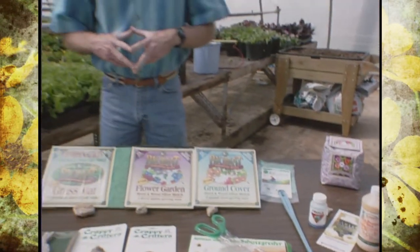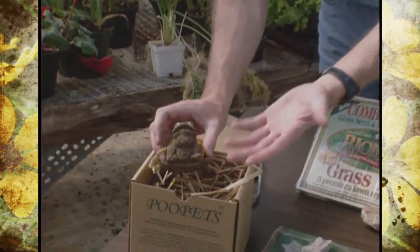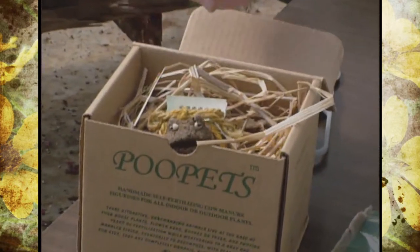There are a lot of new products being introduced continually in the horticulture industry, especially for the consumer. You'll remember last year I showed you the Poupette, which is recycled manure that's prefabricated — and again, that's called Poupette.